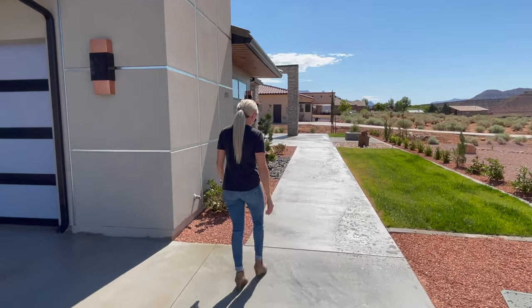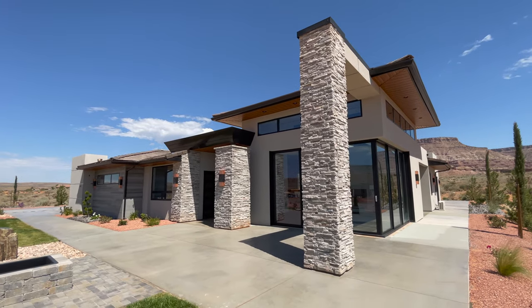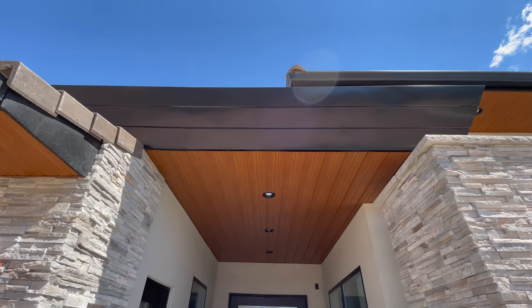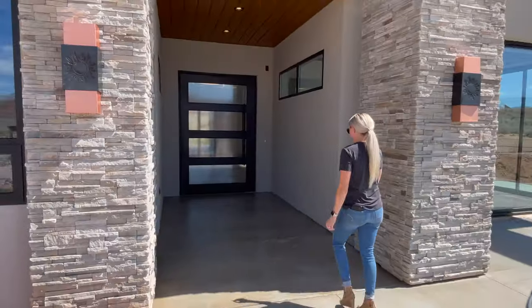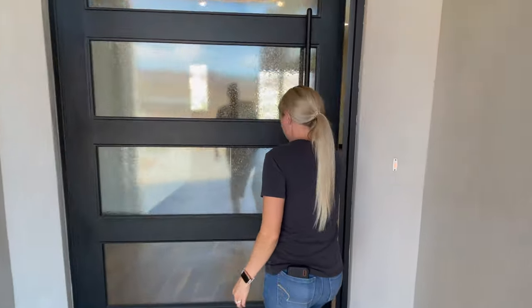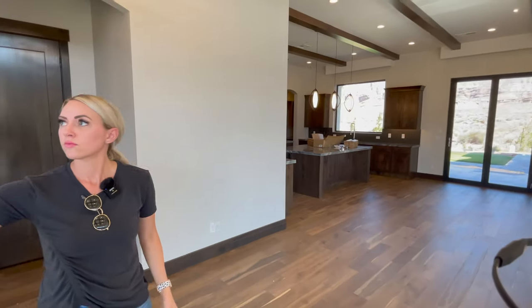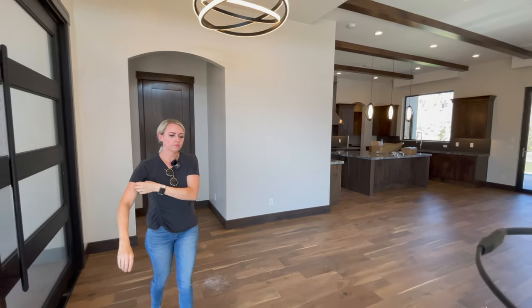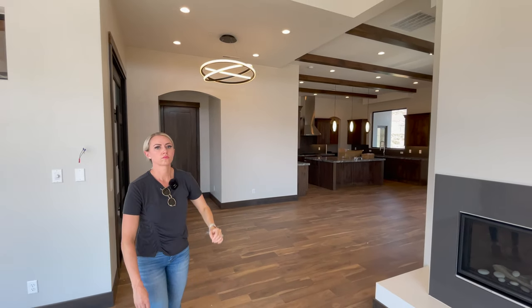The exterior of this home has some really nice modern touches, and we're literally in the heart of Virgin, Utah, just minutes away from some incredible hiking and biking. Zion National Park is probably about a 10-minute drive away. Another great thing about this property is that local zoning would allow the owner to either rent out the casita or the entire place as a nightly or weekly rental.